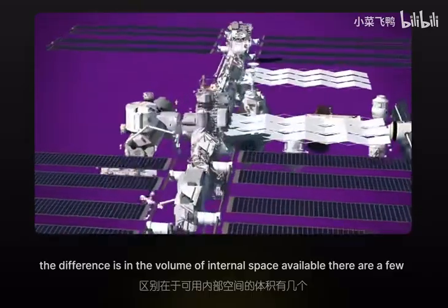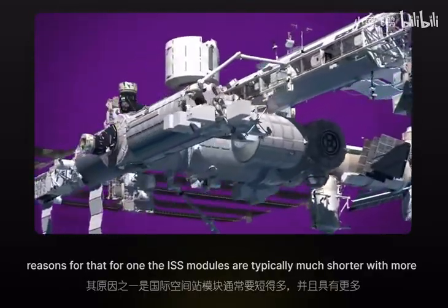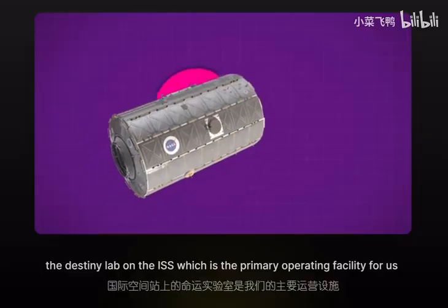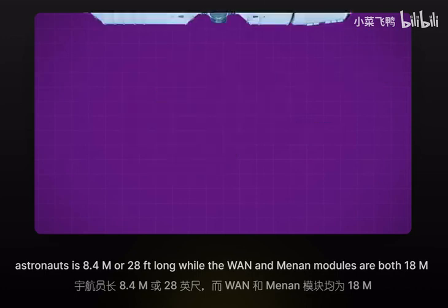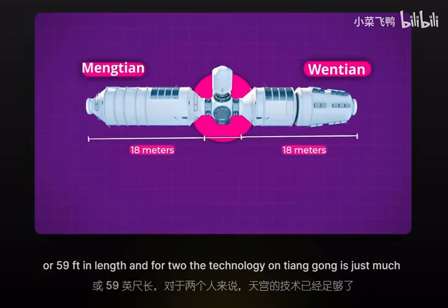There are a few reasons for that. The ISS modules are typically much shorter, with more connection points in between that create bottlenecks in the structure. For example, the Destiny Lab on the ISS — the primary operating facility for US astronauts — is 8.4 meters or 28 feet long, while the Wentian and Mengtian modules are both 18 meters or 59 feet in length.